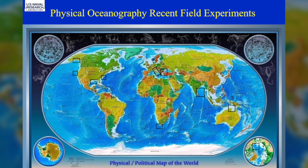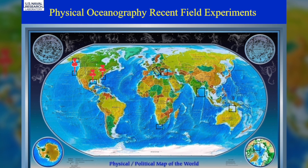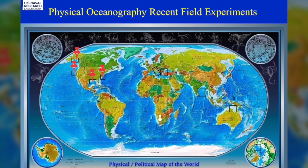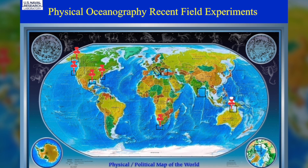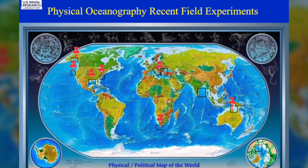As you can see, we've done research in various places around the United States — the East Coast, the Gulf of Mexico and the West Coast, the Alaskan Coast — but we've also done work off of South Africa, off of Australia, in the Mediterranean, and in the Indian Ocean.